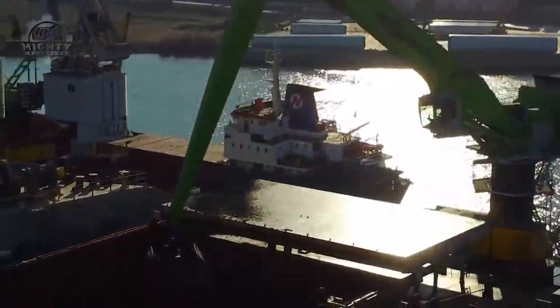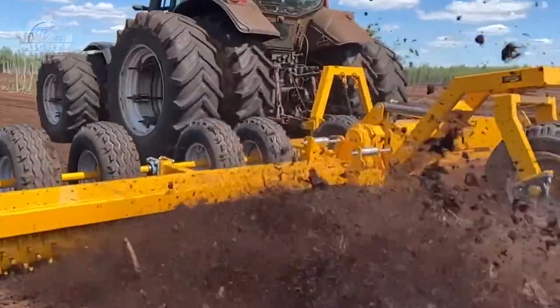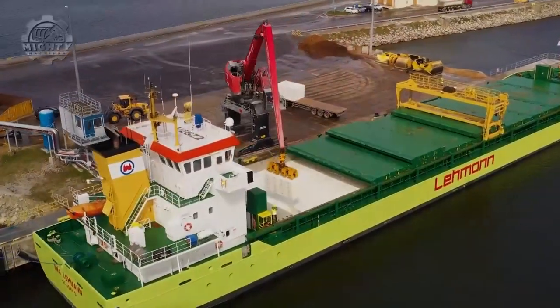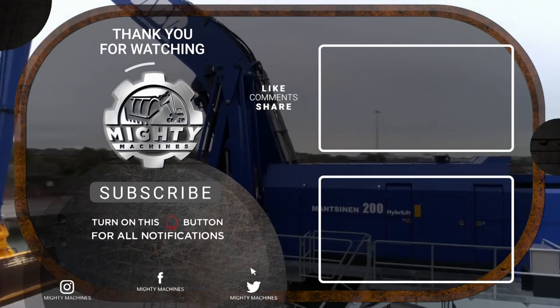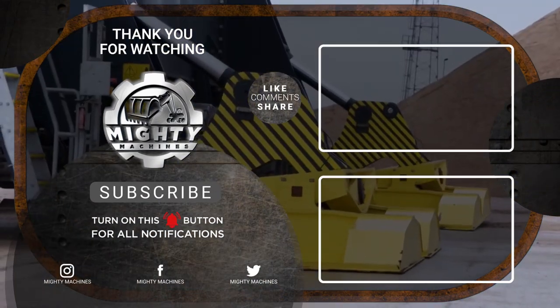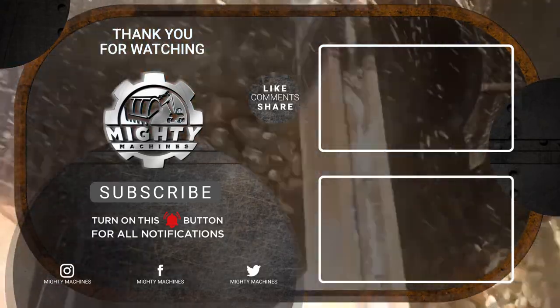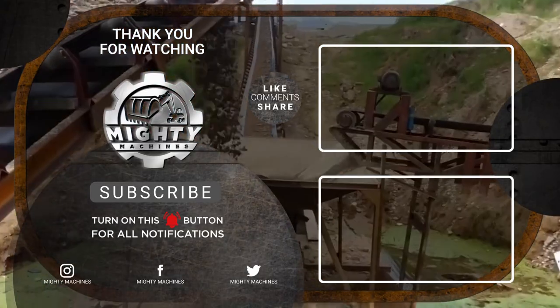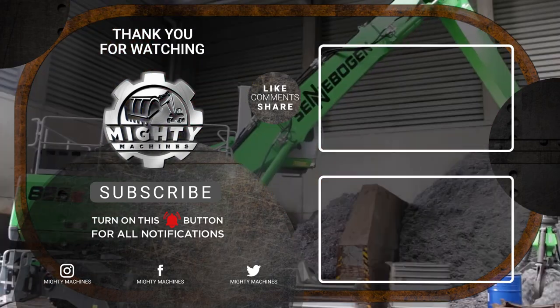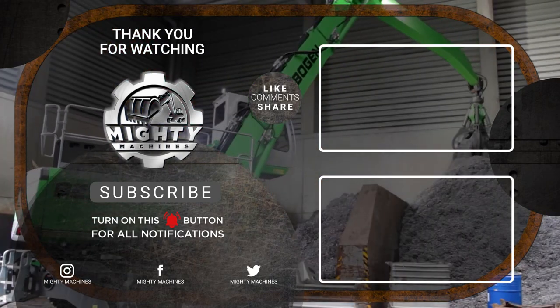And there you have it folks — monstrous machines, the ultimate heavy-duty attachments and powerful tools you need to see. If you want to learn more, you can go ahead and watch our video on the 10 amazing heavy equipment you need to know. Remember to subscribe to our channel for more great content like this. Stay tuned for our next episode where we bring you even more jaw-dropping machines. Until then, keep exploring and stay amazed!